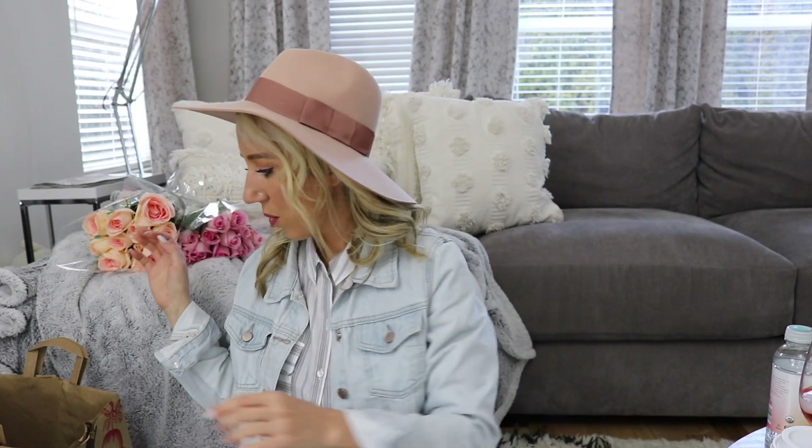Taking a Zinfandel break — this is Charles Shaw white Zinfandel that I spotted as we were checking out. I am not an expensive wine drinker at all.